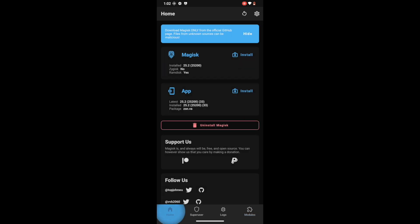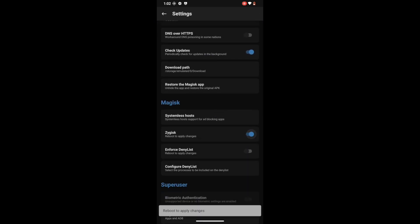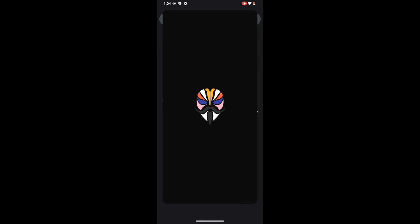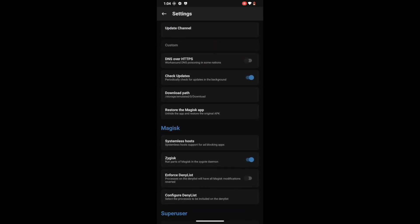You will now have to enable Zygisk. From the Magisk homepage tap on the settings icon, then enable the toggle next to Zygisk. You will now have to reboot your phone — this is compulsory. Our phone is now restarted. As you can see it's showing Yes next to Zygisk, which signifies that Zygisk has been enabled.